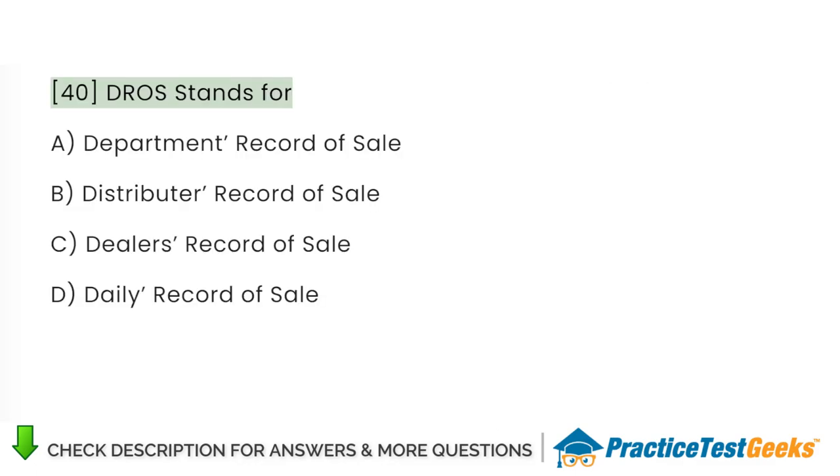D.R.O.S. stands for: A. Department record of sale. B. Distributor record of sale. C. Dealer's record of sale. D. Daily record of sale.